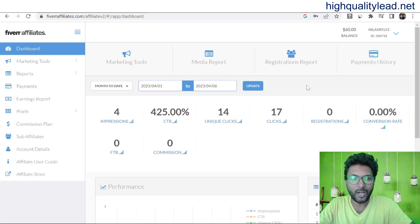Hello friends. In this video, I will show you how exactly you can earn money as a Fiverr Affiliate by using Google My Business.